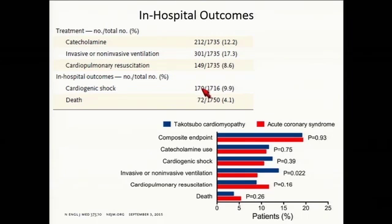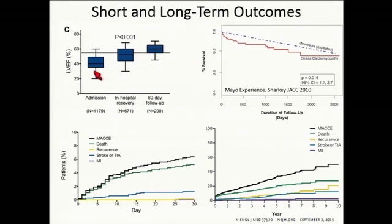In the registry, cardiogenic shock occurred in about 10 percent and death in 4 percent of patients. Compared to classic ACS patients, in-hospital outcomes were very similar between Takotsubo and ACS. Looking at short and long-term outcomes, the typical pattern is reduced left ventricular function that improves by hospital discharge and returns to normal in most patients. At 30 days, overall death is about 4 to 5 percent with a low rate of recurrence. From the Mayo experience, there is an initial risk that then stabilizes, with a long-term recurrence rate of 10 to 15 percent at five years.